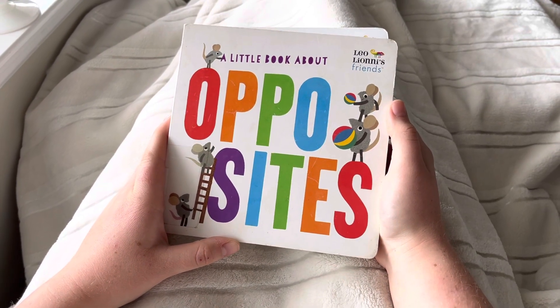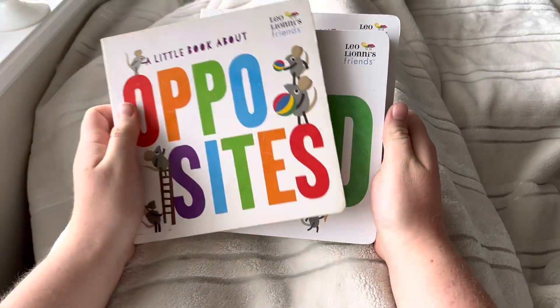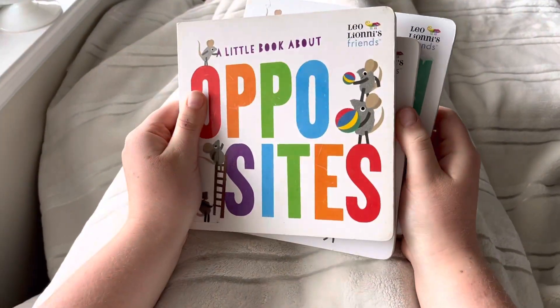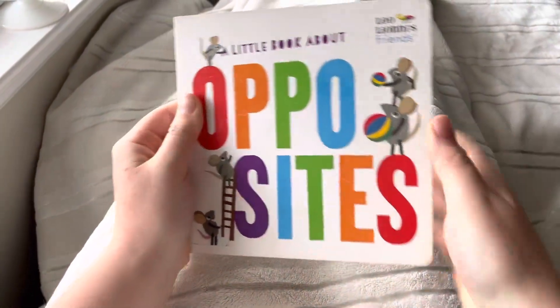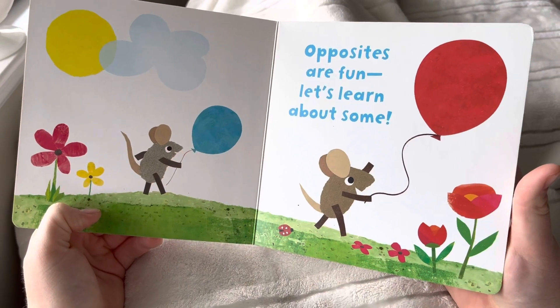Hi friends! Today we're going to read a little book about opposites, food, and winter. Let's start with opposites. Opposites are fun. Let's learn about some.